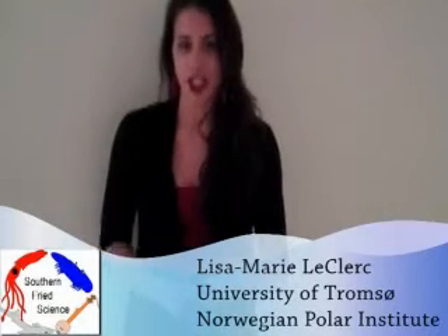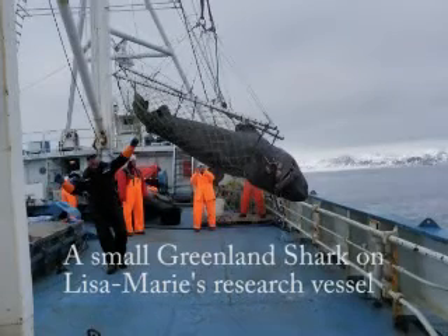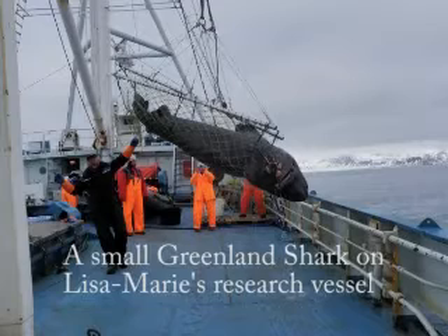Tell me a little bit about Greenland sharks. How big do these guys get? Where do they live? What do they do? The Greenland shark could reach up to 7 meters in length and weigh around 5.5 tons. They're pretty much as big as the Great White Shark, to give you a big picture.